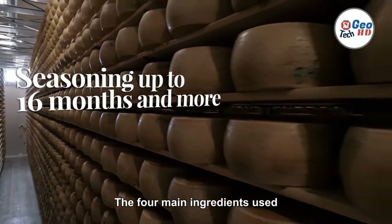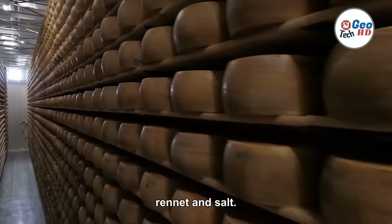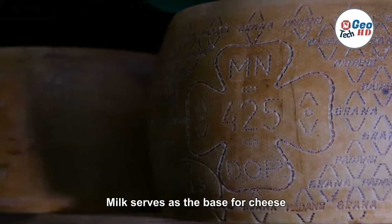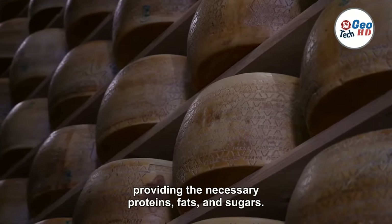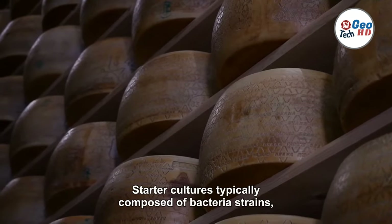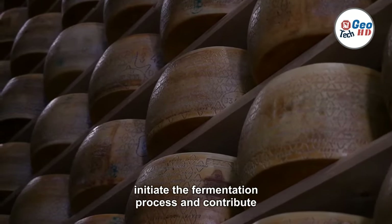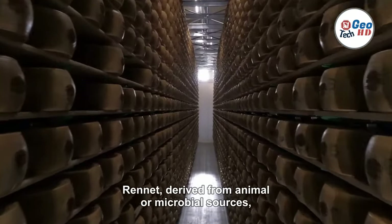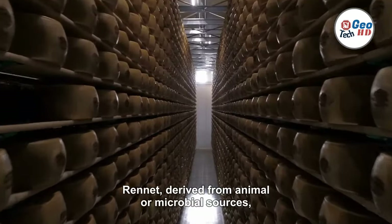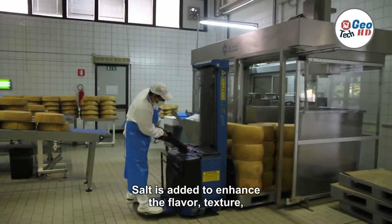The four main ingredients used in cheesemaking are milk, starter cultures, rennet, and salt. Milk serves as the base for cheese, providing the necessary proteins, fats, and sugars. Starter cultures, typically composed of bacteria strains, initiate the fermentation process and contribute to the unique flavors and textures of cheese. Rennet, derived from animal or microbial sources, aids in coagulating the milk, forming curds. Salt is added to enhance the flavor, texture, and preservation of the cheese.